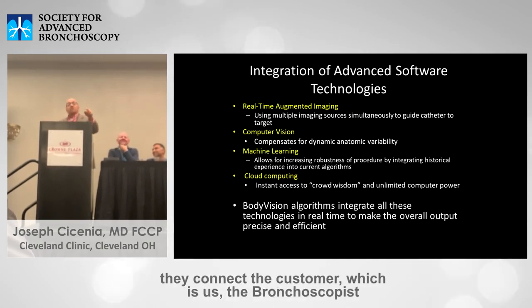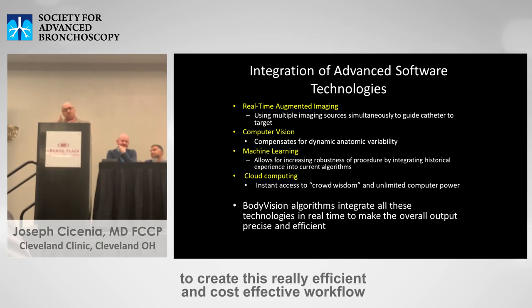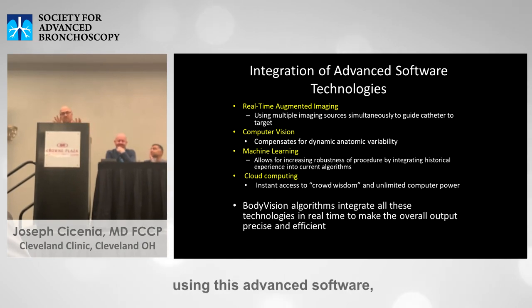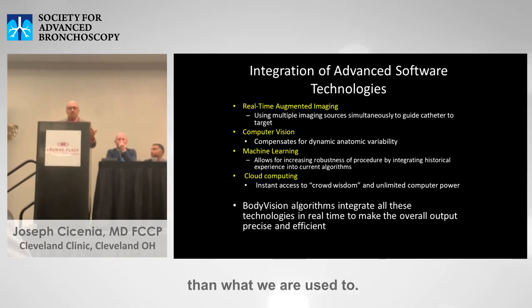Body Vision does the same thing. They connect the customer — us, the bronchoscopist — with the underutilized equipment in the room: the CT, the fluoroscopy, the bronchoscope, to create a really efficient and cost-effective workflow that gets us to the nodule. They network these underutilized tools using advanced software algorithms and cloud-based, AI-based algorithms creating synergy, which provides outcomes that are more cost-effective and more efficient than what we're used to.